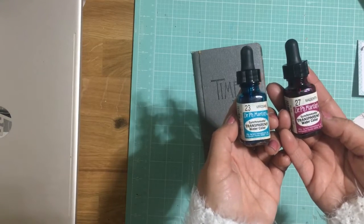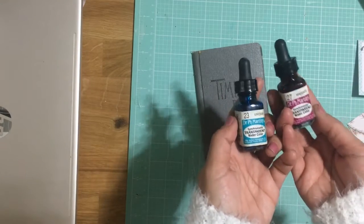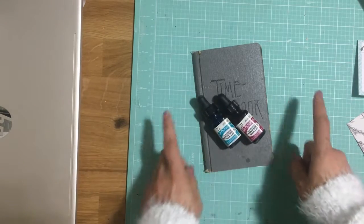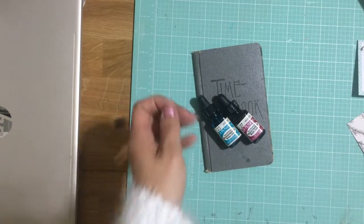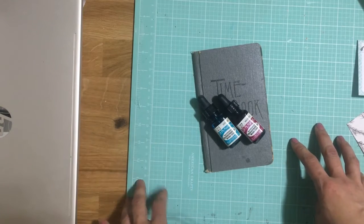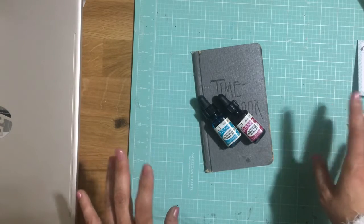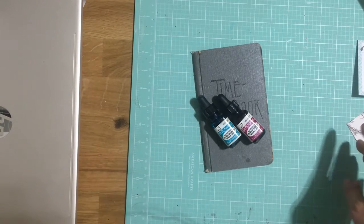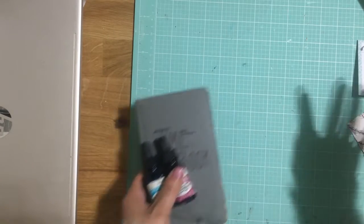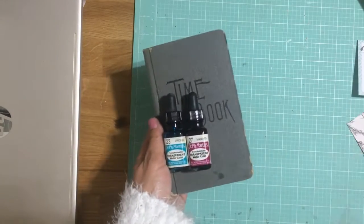I found these PH Martin watercolors — just a burgundy and a teal — and I've always wanted to try them, so I was excited to see these in the lady's stash. She also had a knockoff RÅSKOG and had $65 on it. I felt bad because someone was about to buy it, and I was like, excuse me, you can go to IKEA or Michael's and get one for under $30. It wasn't even a real RÅSKOG.